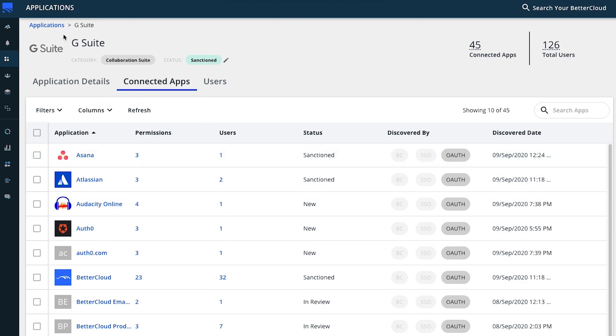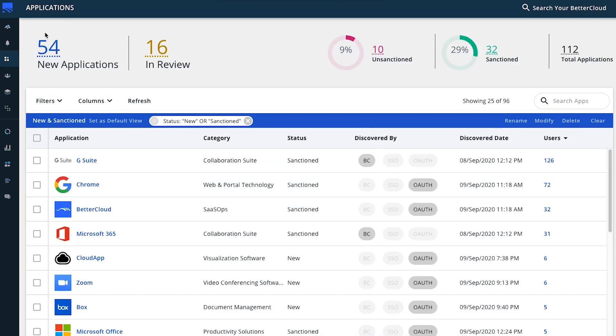BetterCloud Discover provides incredible value for discovering applications in use within your environment. With this new solution from BetterCloud, IT can now leverage one platform to discover, manage, and secure all of their SaaS applications in one place.